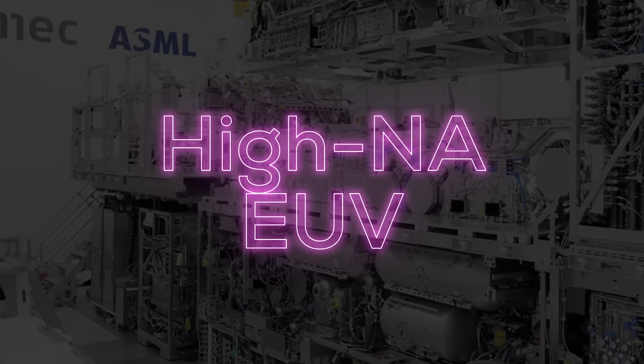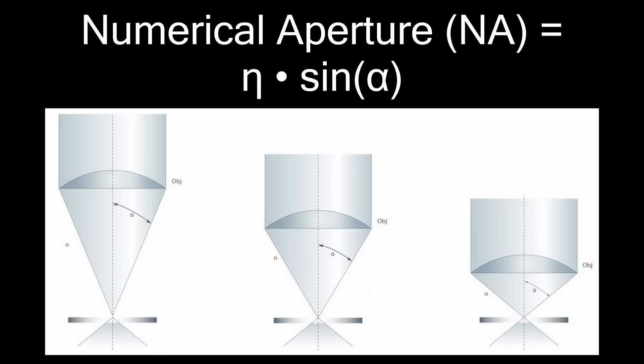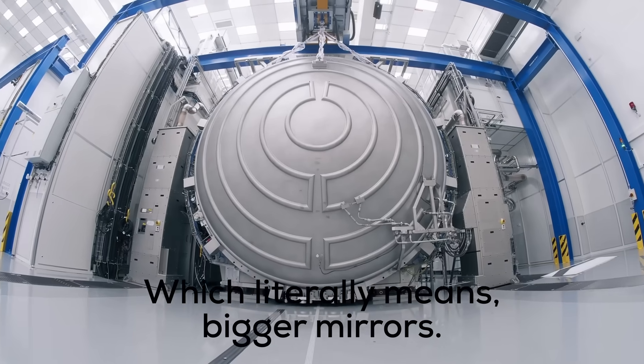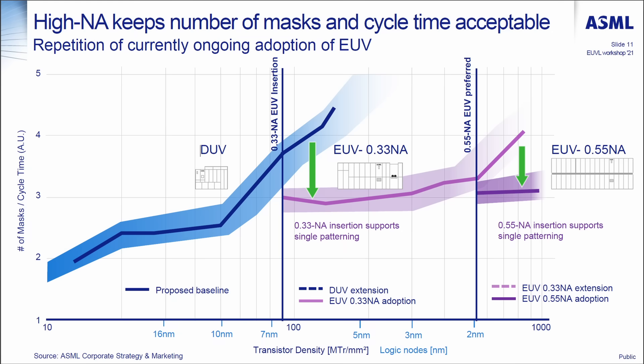And it enables IMEC to continue, with their partners, the amazing research into technologies that we will hopefully benefit from in the next 5 to 10 years. Let's take a closer look at a technology that will shape how process nodes advance beyond 2nm — one where IMEC plays a fundamental part in development: High-NA EUV. The term numerical aperture describes the light-gathering properties of a lens or optical system. The key advantage of a higher numerical aperture is that you can gather more light. High-NA EUV, as the name implies, is EUV lithography with a higher numerical aperture of 0.55, versus current low-NA machines at 0.33.